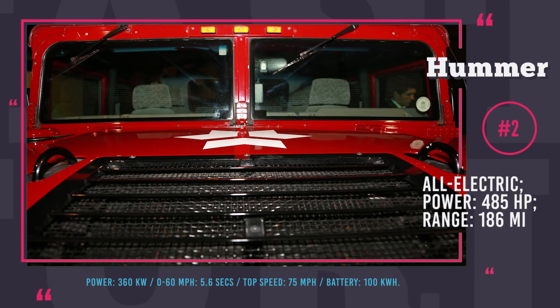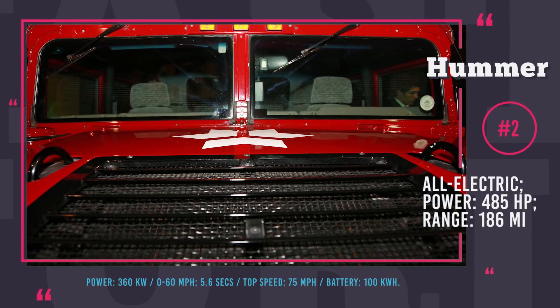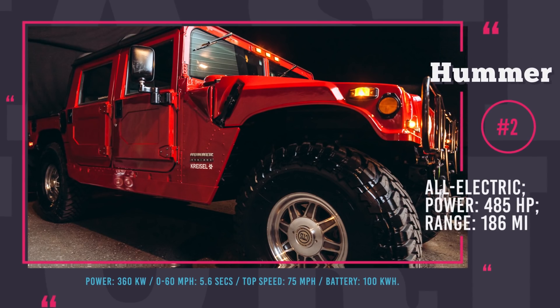This vehicle is the only electric off-road Hummer released so far, and unfortunately the manufacturer is not planning to start mass production of the prototype.